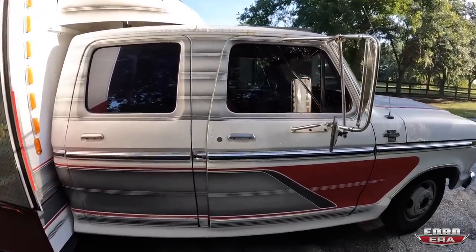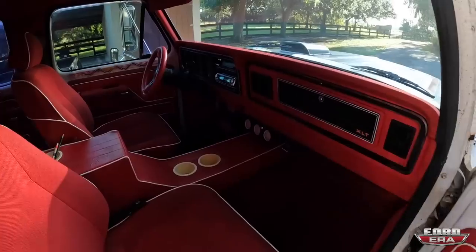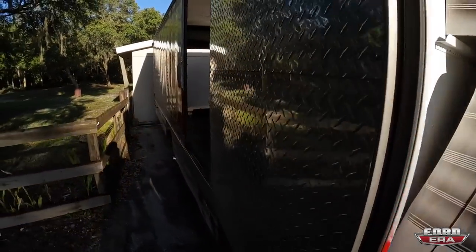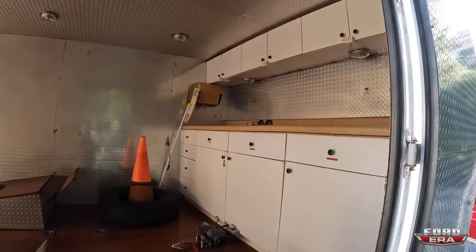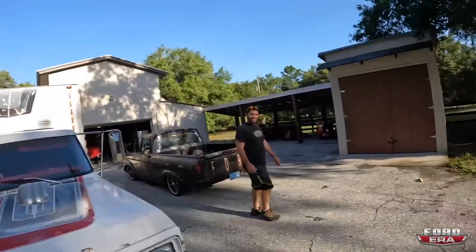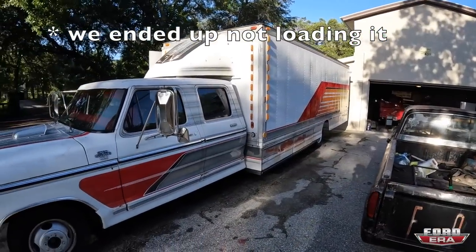This thing is pretty freaking cool. It's got a 460, it's got air conditioning, it's got a really trick custom interior. Radio works, AC works, everything works. And then back here it's party time — race car. Got cabinets and all the goodies, and it's got really trick graphics.